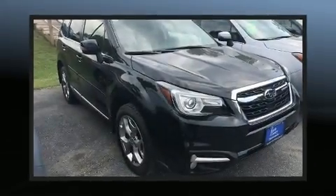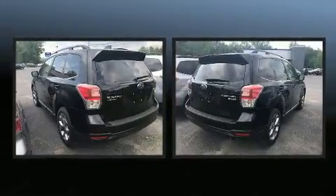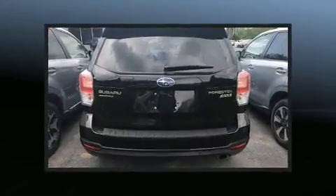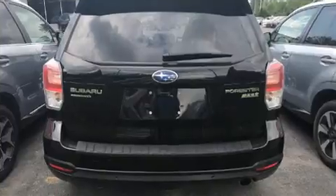You can expect a lot from the 2017 Subaru Forester with less than 30,000 miles on the odometer. This four-door sport utility vehicle prioritizes comfort, safety, and convenience. Under the hood you'll find a four-cylinder engine with more than 170 horsepower.